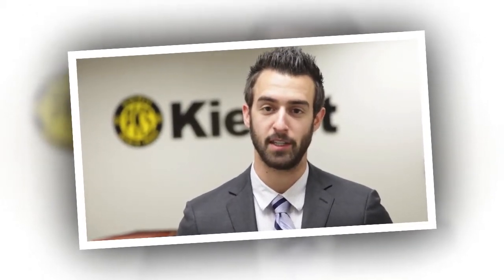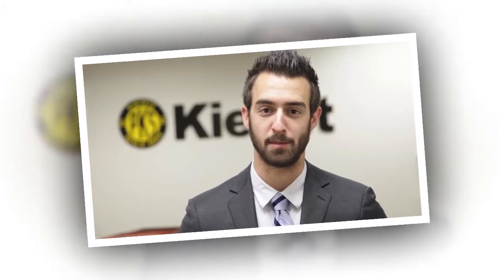My name is Forrest Lawher. I'm a construction science student at Texas A&M University, here at the Kiewit offices with my classmates in the industrial capstone class. The industrial capstone class is a very beneficial class to learn as much as possible about the specific industry before we go out and take our full-time jobs after graduation.